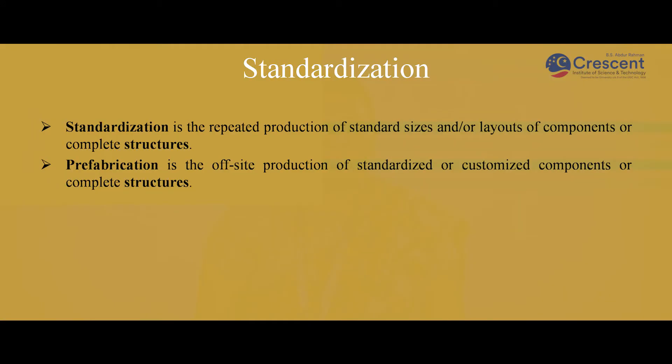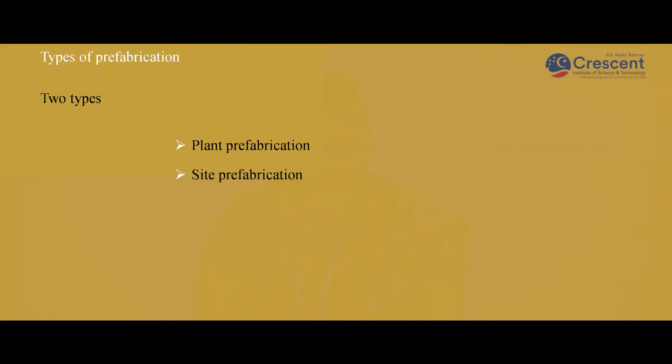Coming to standardization, it is the repeated production of standard sizes, layers, components or complete structures. Prefabrication is the off-site production of standardized or customized components or complete structures. Coming to the types of prefabrication, it is of two types: plant type of prefabrication and site prefabrication.